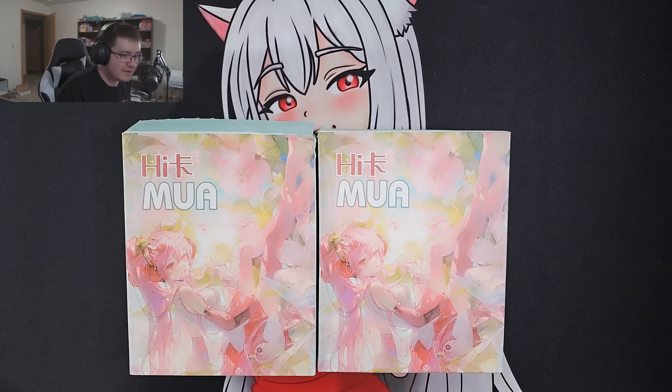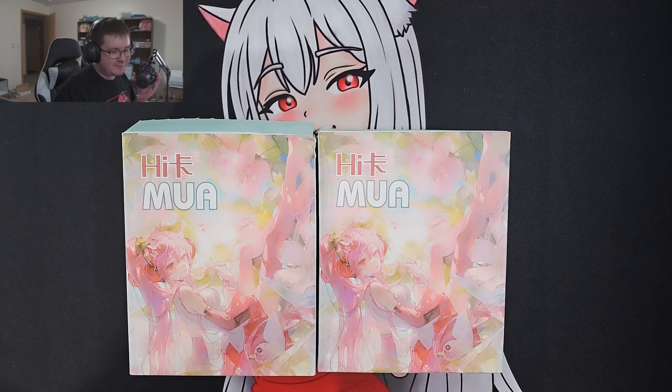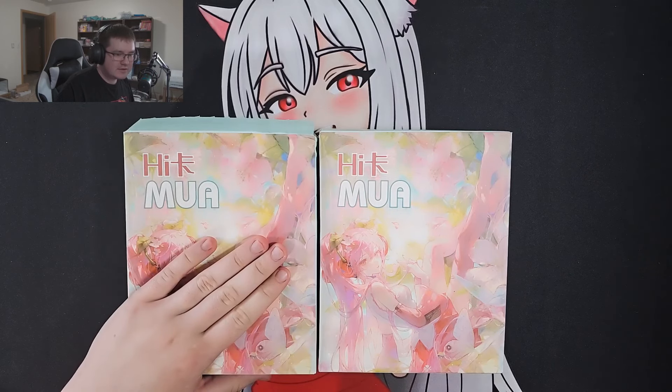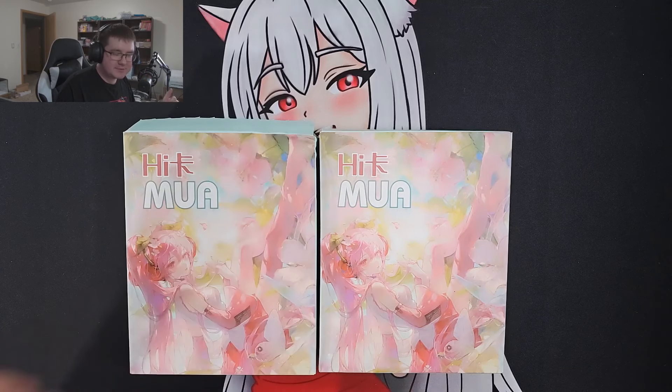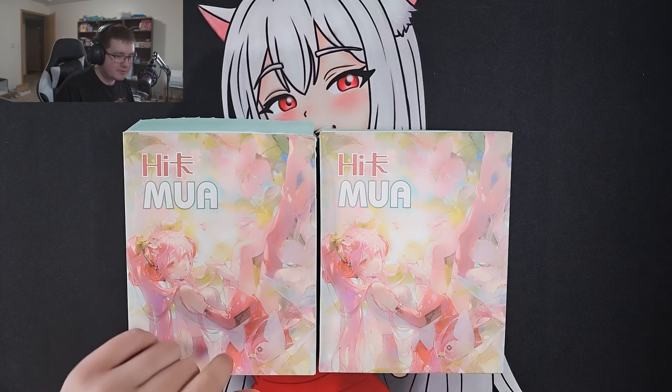Today we have the Mua box — it's pronounced Mua or Mua, either one. This is one of the best sets you can find on the market. We actually opened like 27 of these on last week's live stream, so if you want to see more of those, check out the live stream video on the channel. It's saved in there if you want to see more of this opened up.